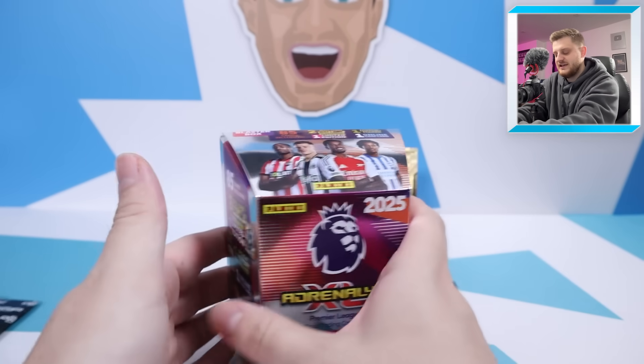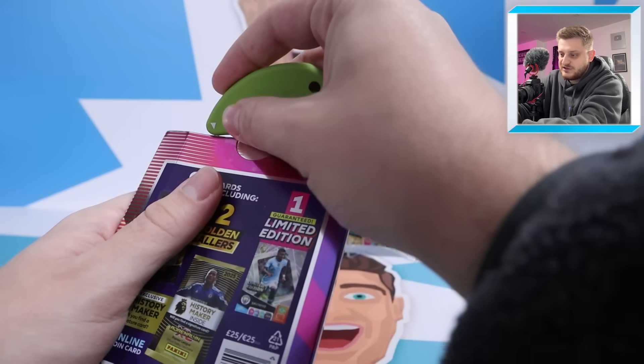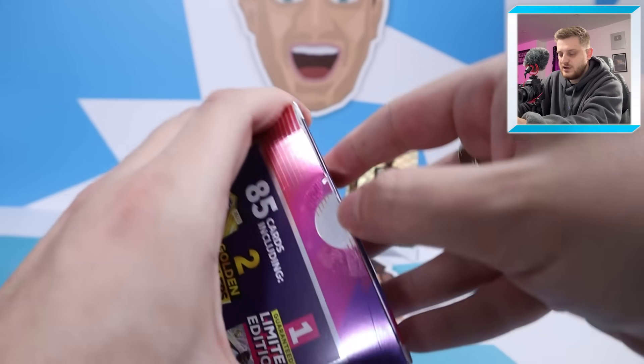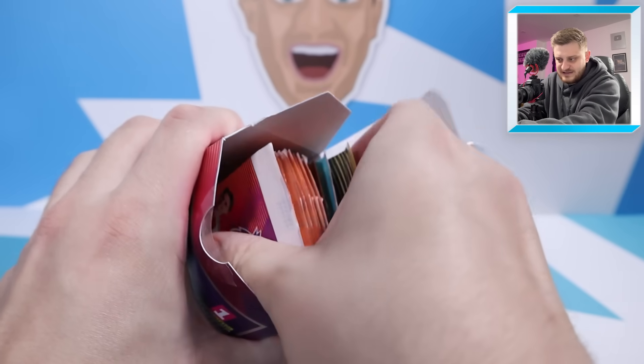When you order online, the benefit is you can add a free excellence card to your order — you can't really say no to that to bolster out your collection. When you open this up, we have got plenty of packs inside, so let's get them all out. There's your empty box right there.